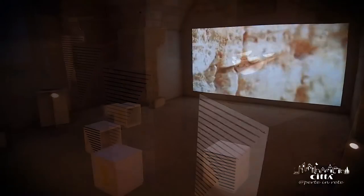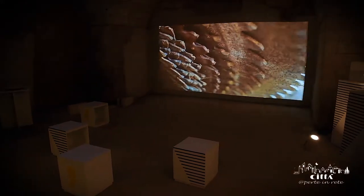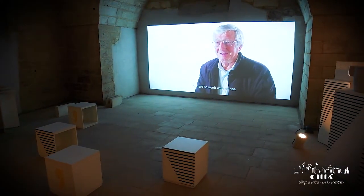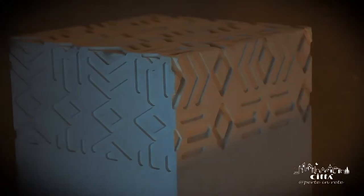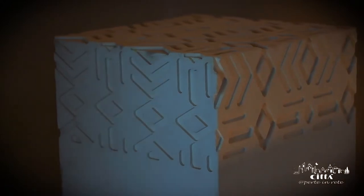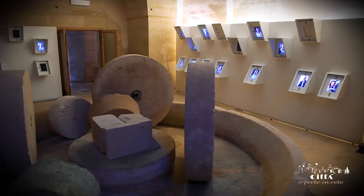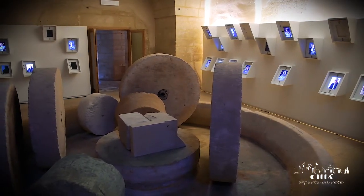The museum's halls, realized as a result of the architectural redevelopment of a former underground oil mill, house the permanent exhibition entitled Stone Stories. It is a type of cultural and artistic journey in the culture of the Leccese and Napoleon limestone, where you can find references to the history of the landscape, design and architecture.